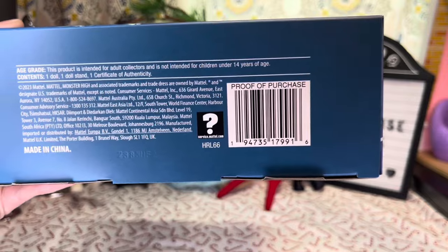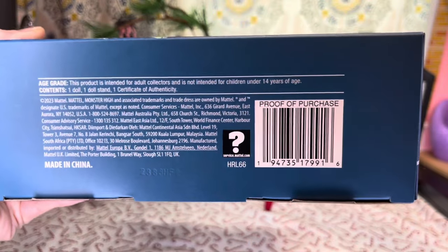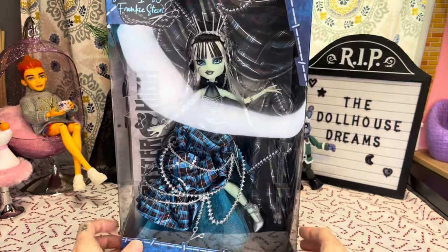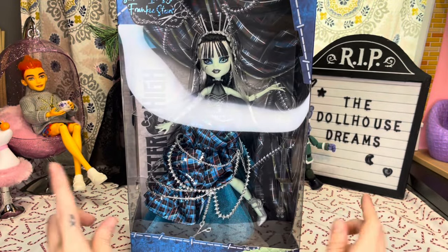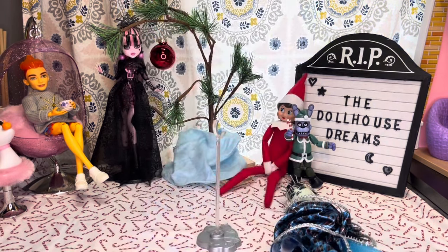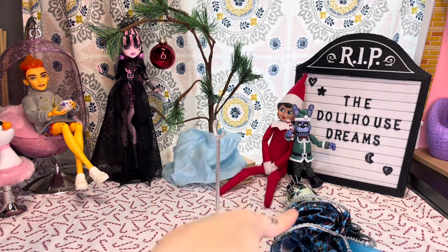Here is her barcode. She is an Amazon exclusive, so I don't know how well the barcode will scan for you, but there is a barcode if you want it. Let's go ahead and get her out of the box carefully, because while I am going to unbox her, I do like to keep the boxes.